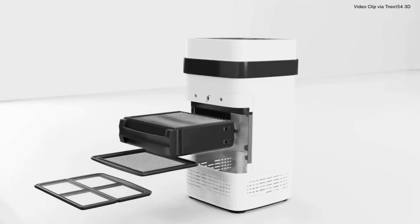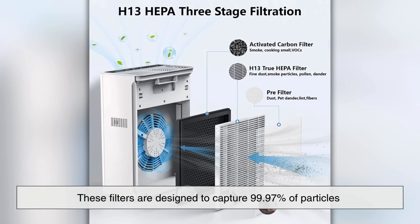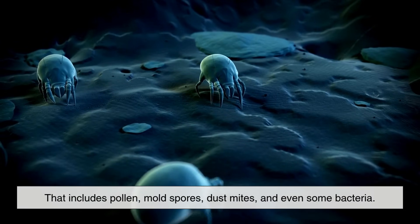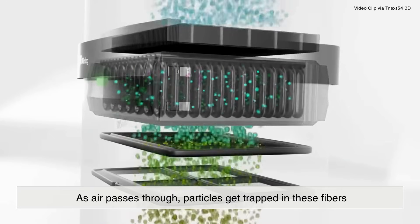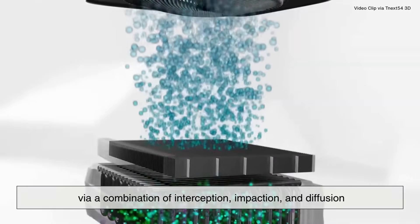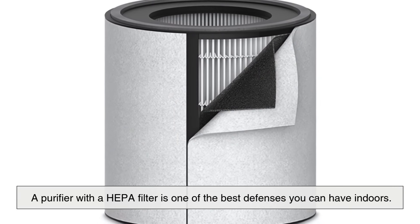When it comes to allergens, the gold standard in air purification is the HEPA filter. HEPA stands for High Efficiency Particulate Air, and these filters are designed to capture 99.97% of particles as small as 0.3 microns. That includes pollen, mold spores, dust mites, and even some bacteria. Inside a HEPA filter, you'll find a dense web of randomly arranged fibers. As air passes through, particles get trapped in these fibers via a combination of interception, impaction, and diffusion — three mechanisms that sound complicated, but work seamlessly together to stop particles in their tracks. If you're someone who suffers from allergies, a purifier with a HEPA filter is one of the best defenses you can have indoors.